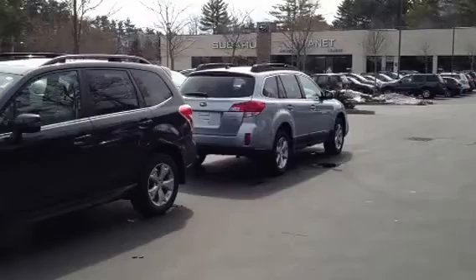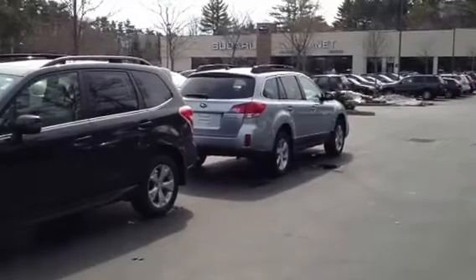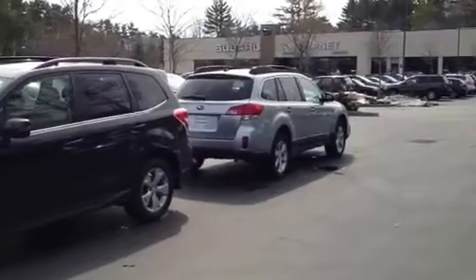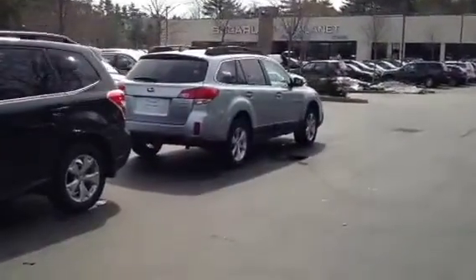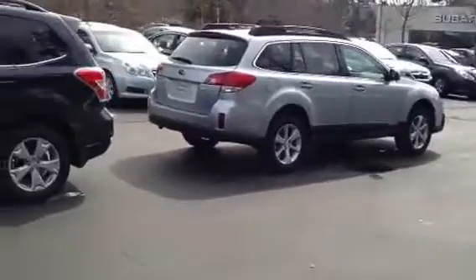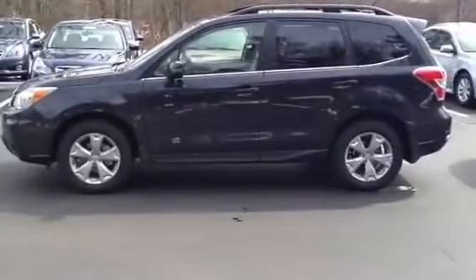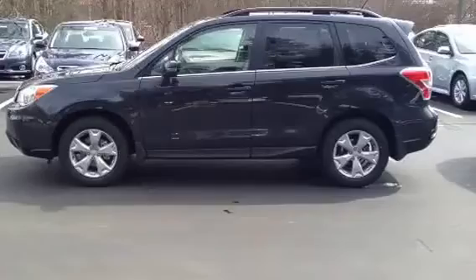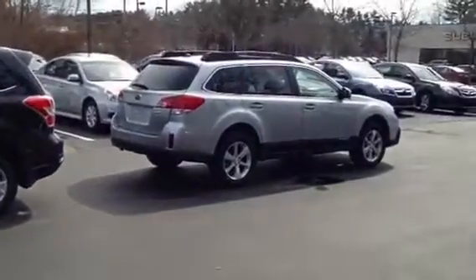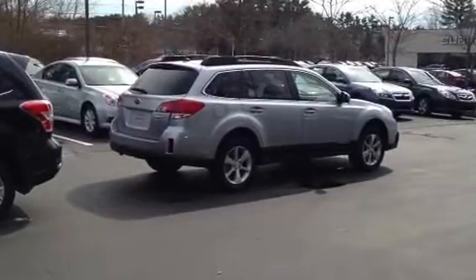Let's start with what they have in common. They both have a 170 horsepower four-cylinder boxer engine, all-wheel drive, and great ground clearance — both at 8.7 inches — which will allow you to go through some pretty deep snow without getting high-centered, and also allow you to travel pretty gravel-strewn, rutted roads without getting caught up in the middle.